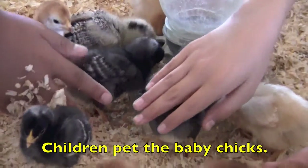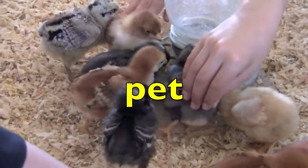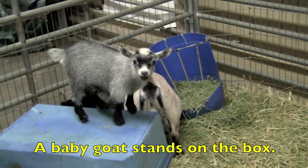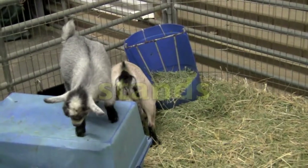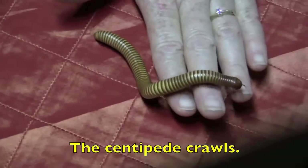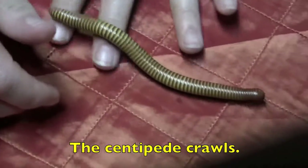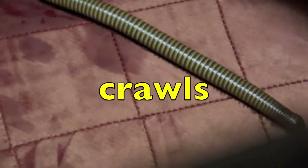Children pet the baby chicks. The action verb? Pet. A baby goat stands on the box. What is the action verb? Stands. The centipede crawls. What is the action verb, boys and girls? You got it. Crawls. Great job.